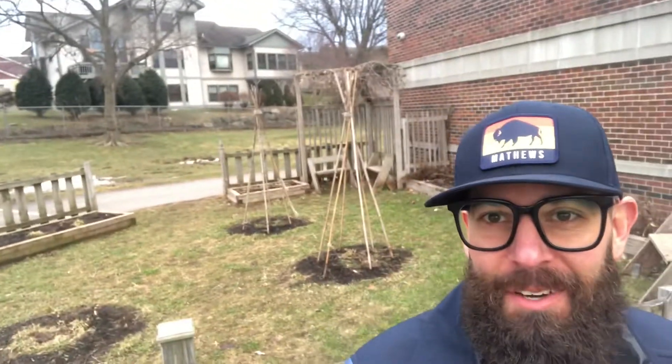Good morning, Elm Lawn Elementary School. Mr. Schell coming from the school garden today. It's a little breezy out. I can't believe we can see the garden now. All the snow is melting. Goodbye, snow. It's been nice knowing you.